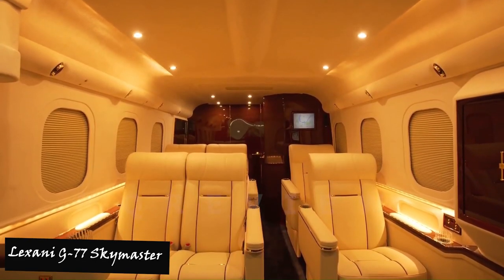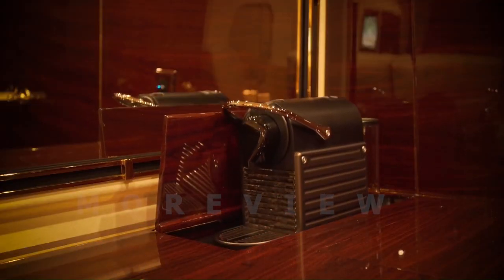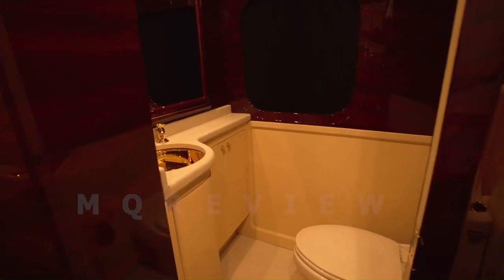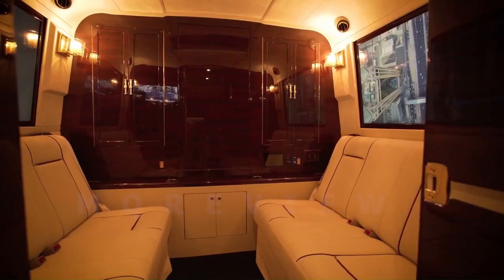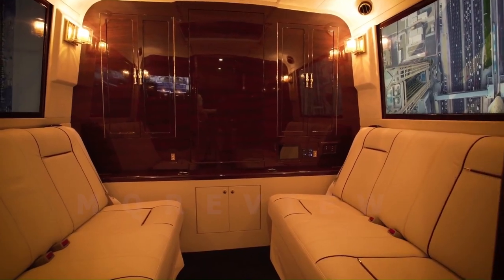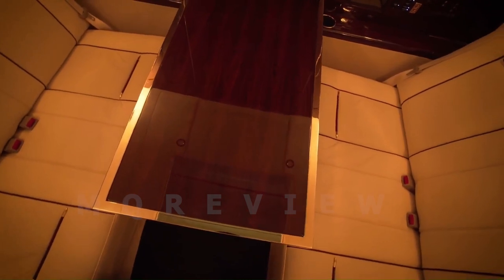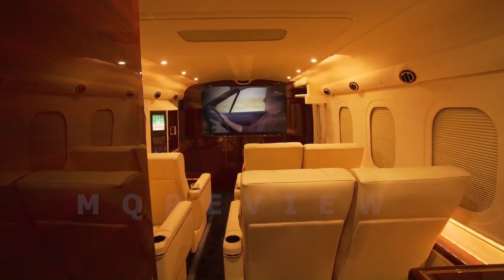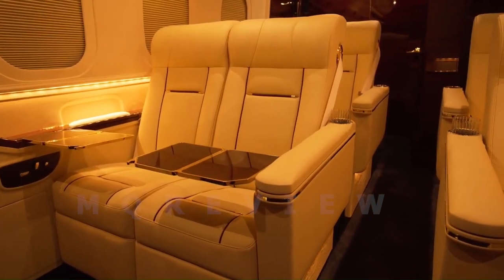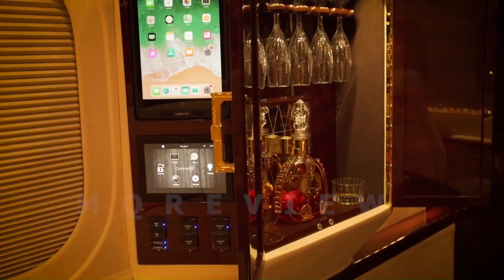Number two: Sani G77 Sky Maker. The Sani G77 Sky Maker redefined luxury transportation, offering unparalleled comfort, productivity, and style. Built on the Ford F550 chassis, this aggressive vehicle boasts craftsmanship and luxurious detail that sets it apart. The interior is equipped with three TVs, iPad, Mac Mini computer, Apple TV, and an intercom car system, ensuring a truly high-end experience, along with multiple USB and 12-volt charging stations for enhanced convenience.